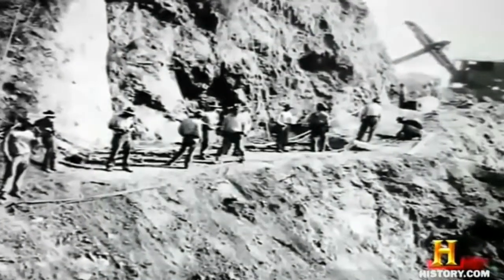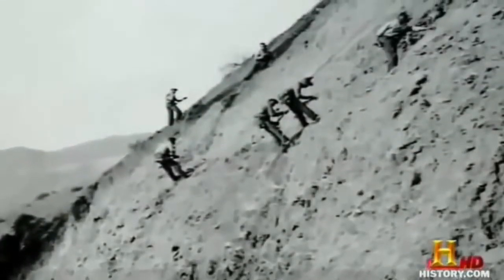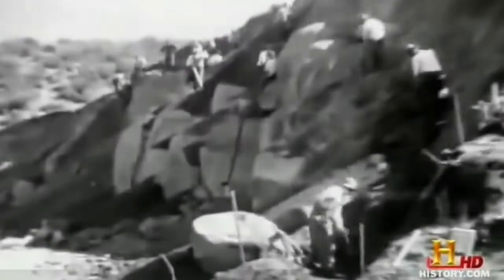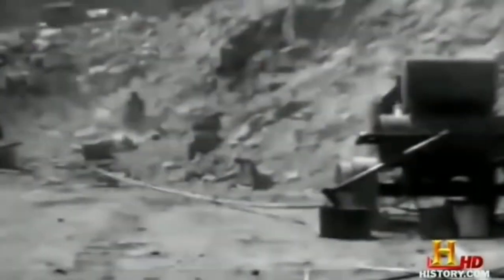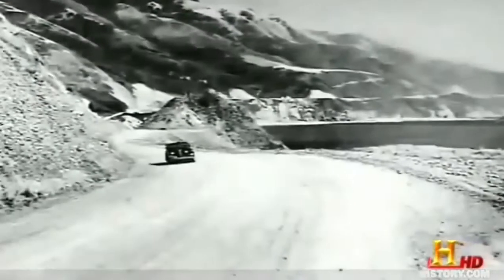Then in 1927, with the decision to use prison labor, work started up again. The inmates' backbreaking efforts were rewarded with reduced sentences and pay of 35 cents a day. Skilled civilians handled the heavy equipment and the huge quantities of dynamite. Thirteen million cubic yards of earth were blown away to make an acceptable route for the road.